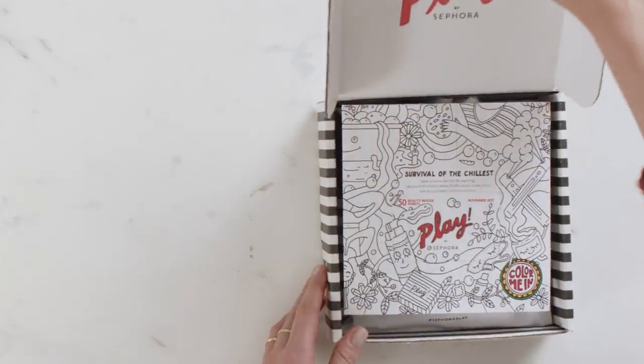Hey guys, I'm Alta from the Play by Sephora team. And it's Jeffrey here again from Sephora Pro. We are here to share the November Play by Sephora box, which we're very excited to share with you. This is really fun. So November is a busy time, and our theme this month is survival of the chillest.